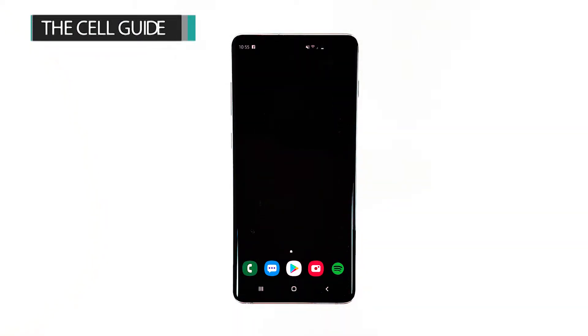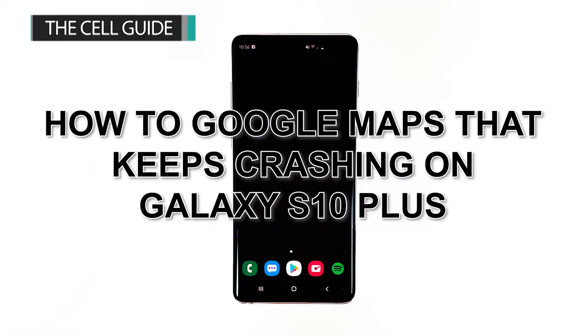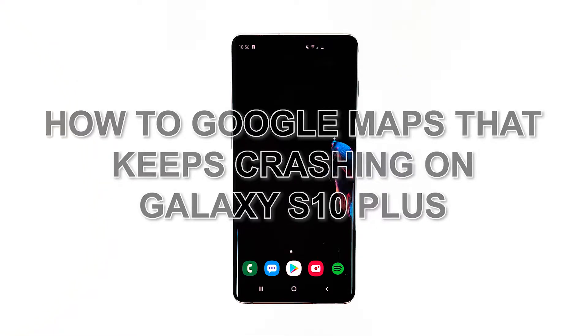Hey guys, I'm Felix from TheCellGuide.com, and in this video I will show you how to fix Google Maps that keeps crashing on Galaxy S10 Plus.